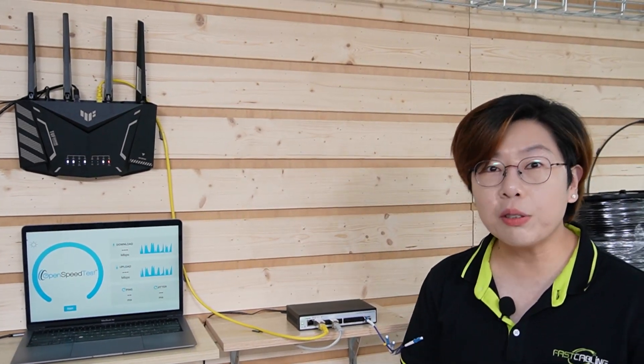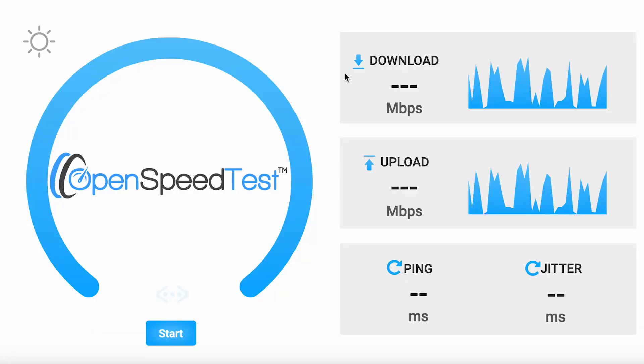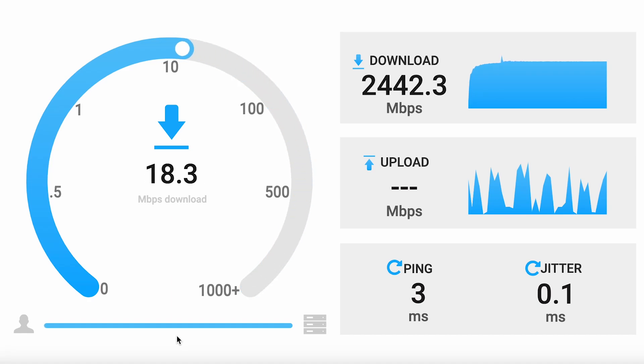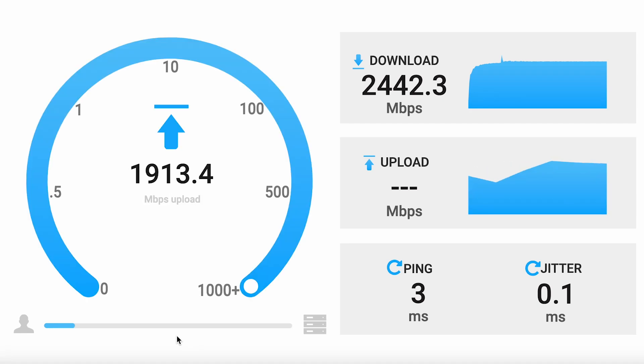Now I'm going to do a quick speed test. And here's what 2.5G looks like in action. This switch handles both speeds effortlessly, so you can rely on it whether you're expanding your network or planning for future upgrades.